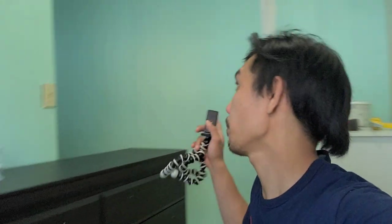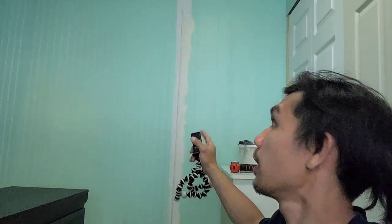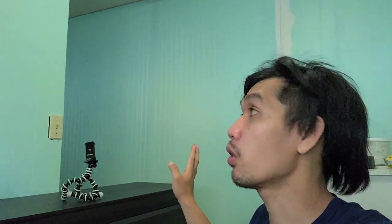So ayun mga tol, natapos namin pinturahan. Meron pa dito kasi minasilyahan ko, basa pa. So bukas ngayon pag natuyo, lilihain pa kasi yan. So dudublihan ko pa itong pintura, i-double coating ko pa.